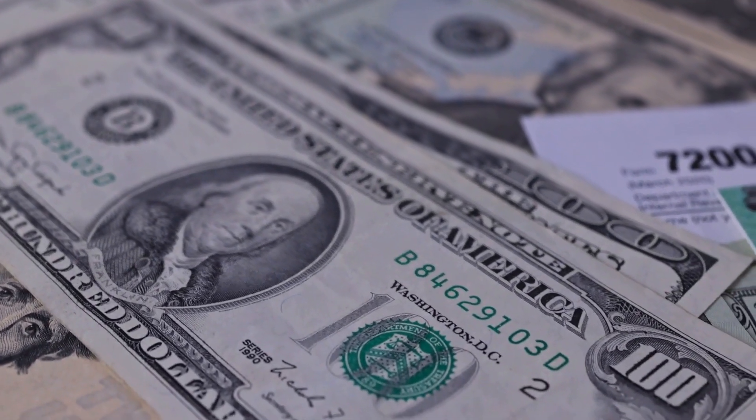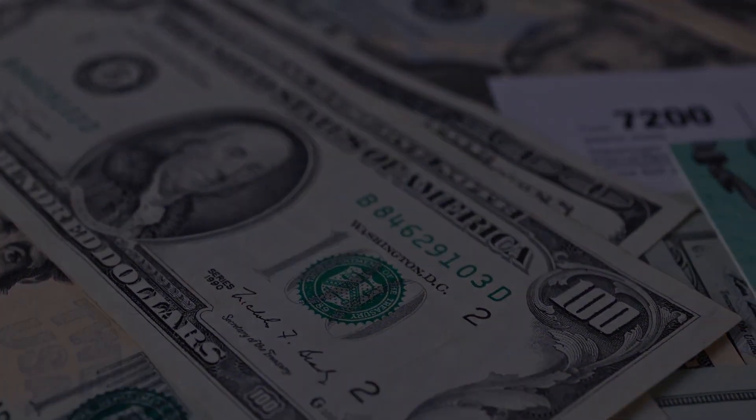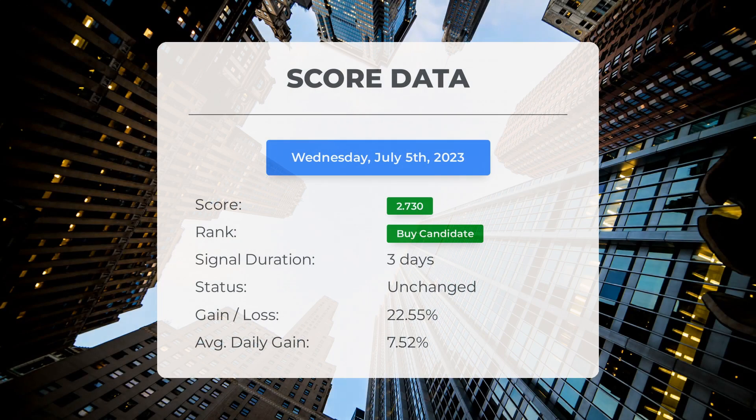Please note that this video is for informational purposes only and should not be considered as financial advice. Since June 30th, 2023, our system has ranked Ideanomics as a buy candidate, giving it a score of 2.73.